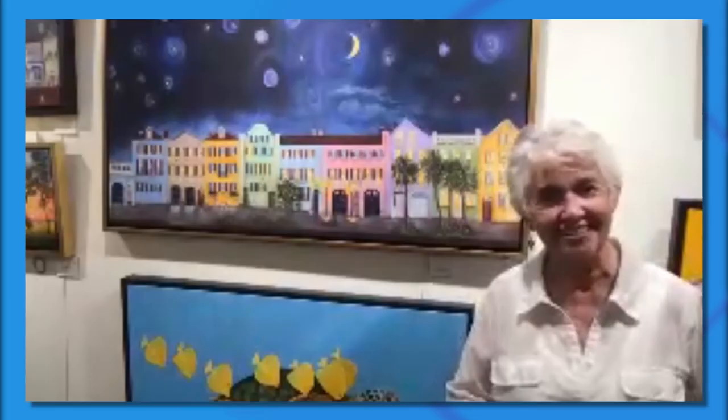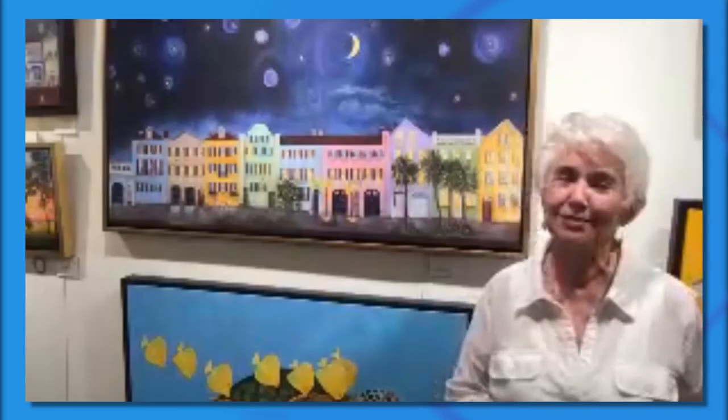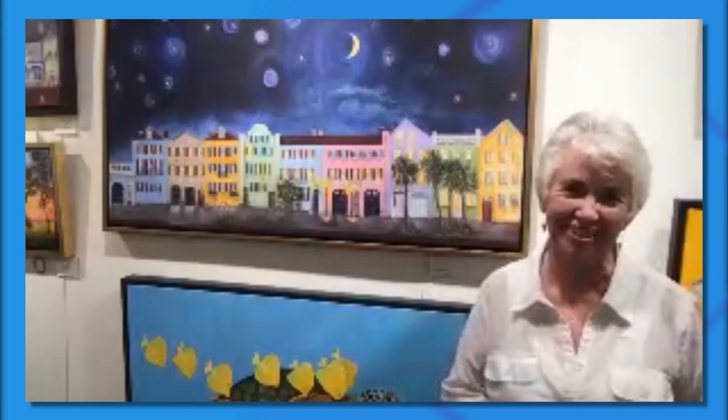Sheila, one last question for you — what are you working on currently? Currently, a marsh scene, believe it or not. As if no one else paints marsh scenes. But everybody's looks a little different, and they are so beautiful here. I can never stop looking at the real thing.